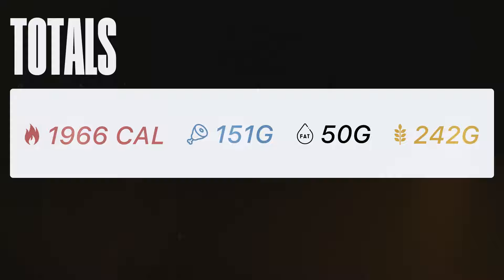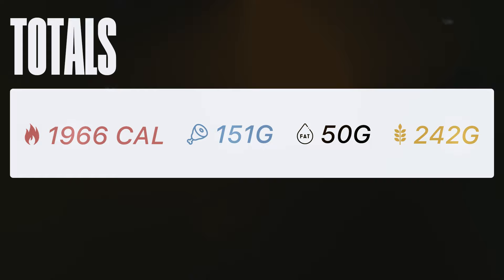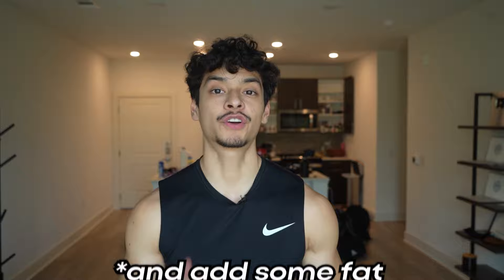That's it for my full day of eating. Everything totals out to 1,966 calories, 151 grams of protein, 242 grams of carbs, and 50 grams of fat. This is a very simple full day of eating and it shows how easy it is to get protein in — I was barely trying and got 151 grams. If I were bulking, the only change would be adding more carbs. Regardless of cutting or bulking, you should be getting about 0.8 grams of protein per pound of body weight.